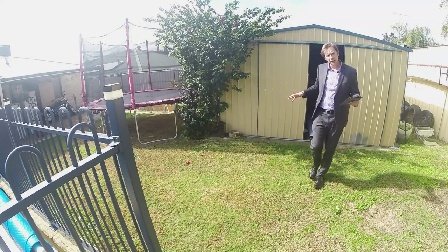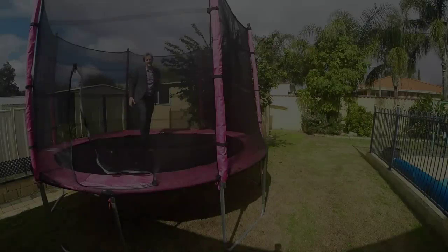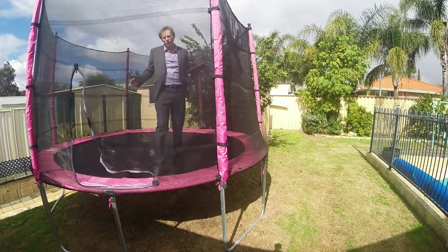It also has a really good sized garden shed, and there's plenty of room for your 12 foot trampoline.